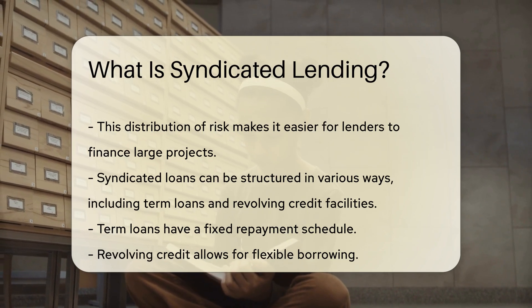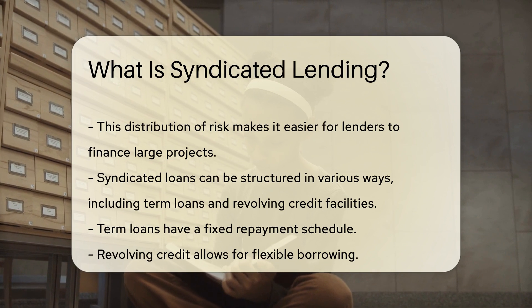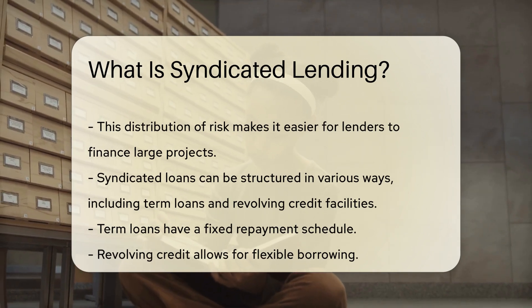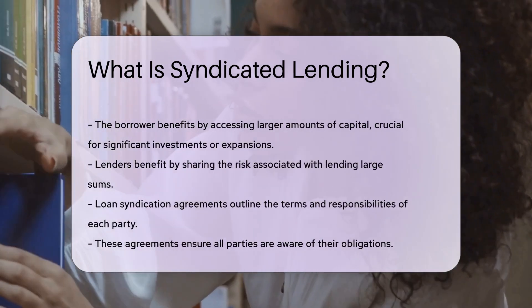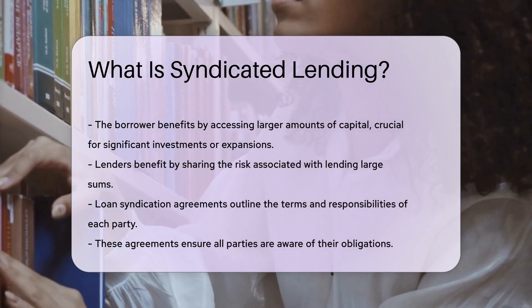The borrower benefits from syndicated lending by accessing larger amounts of capital, which is often crucial for significant investments or expansions. Lenders benefit by sharing the risk associated with lending large sums, which is essential for maintaining financial stability.